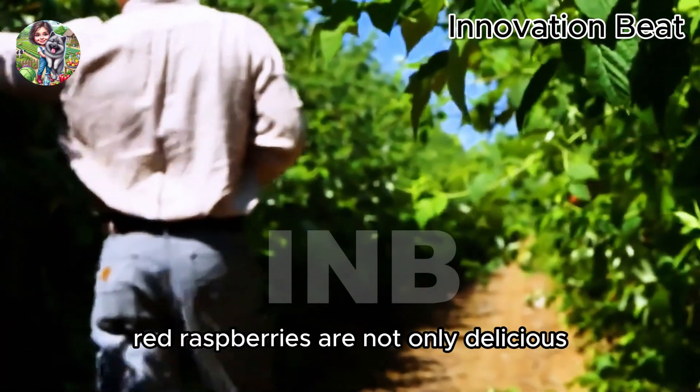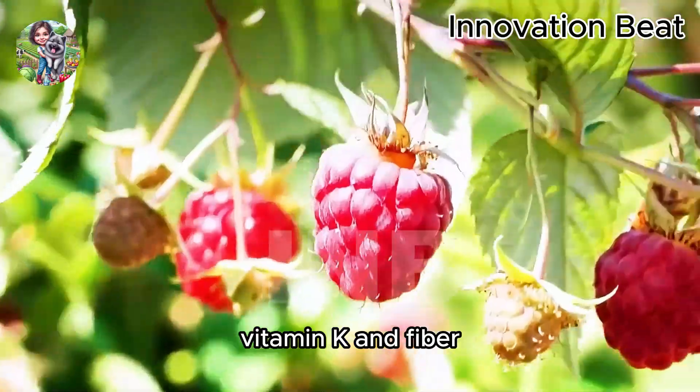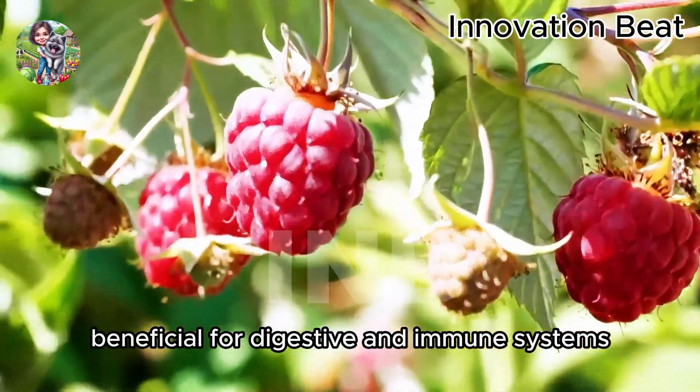Red raspberries are not only delicious, but also very nutritious. They are rich in vitamin C, vitamin K, and fiber, beneficial for digestive and immune systems.